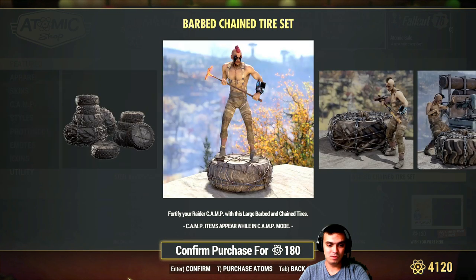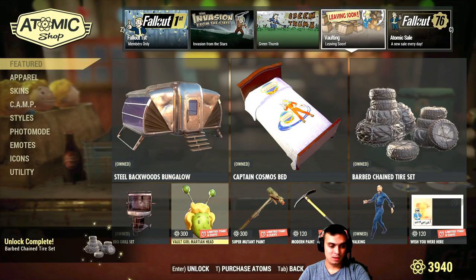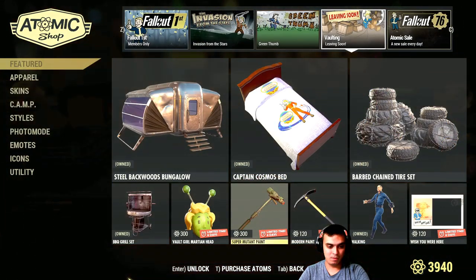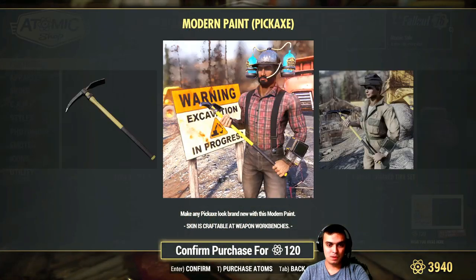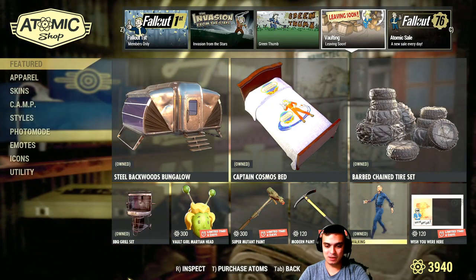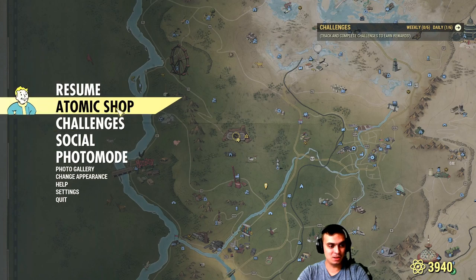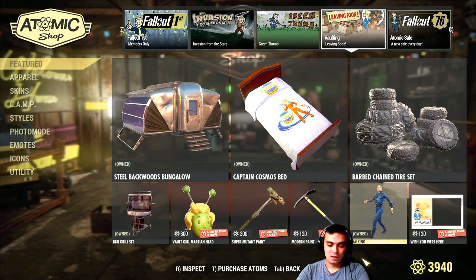The tire set — these look cool as well. The Vault Girl Marten head has been returning a couple of times, no thank you, not even for 300. Super mutant paint for the sledge, no thank you. Modern paint pickaxe, okay good for you. The music restarted — I turned off the music and it still plays, probably for copyright reasons.